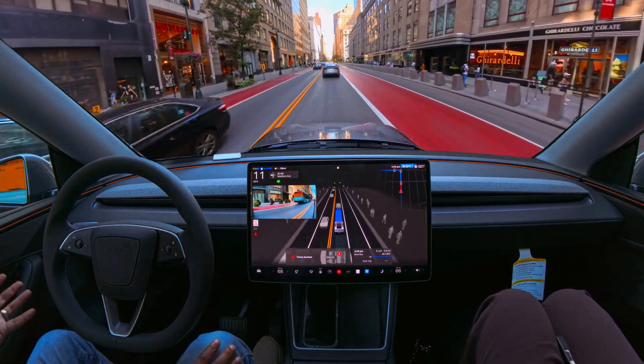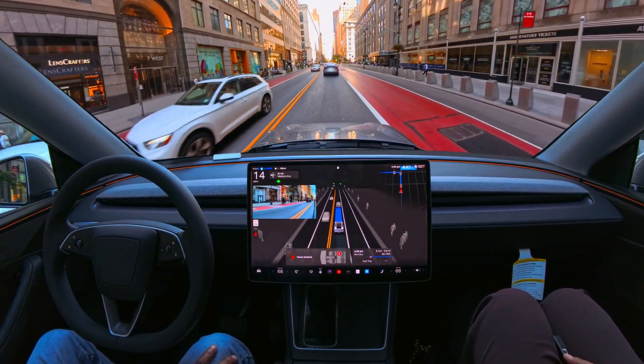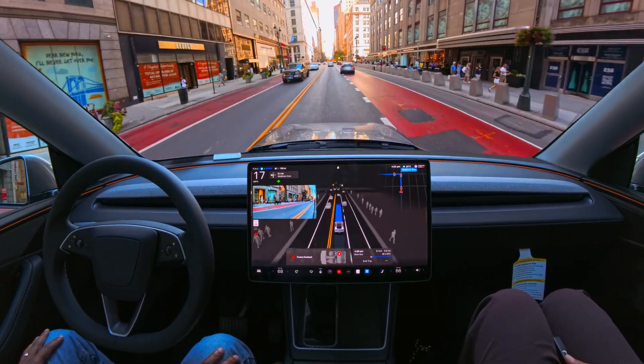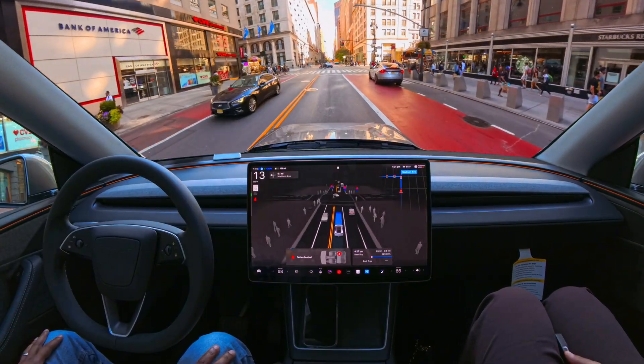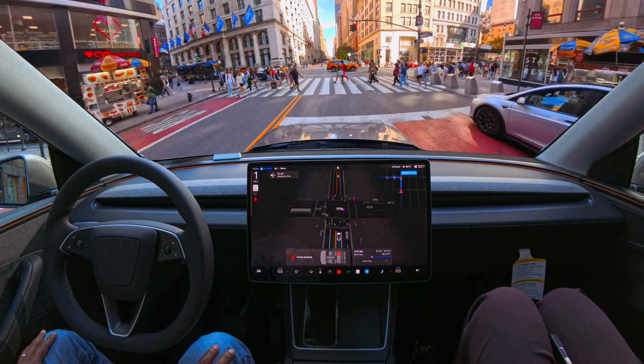The light changed and I really don't know why FSD turned on the left indicator. We can't make a left here — this is Fifth Avenue and Fifth Avenue goes downtown. Now it turned off the indicator. Very good, very very good, like a human. But I still don't know why it turned on the left indicator in the first place.